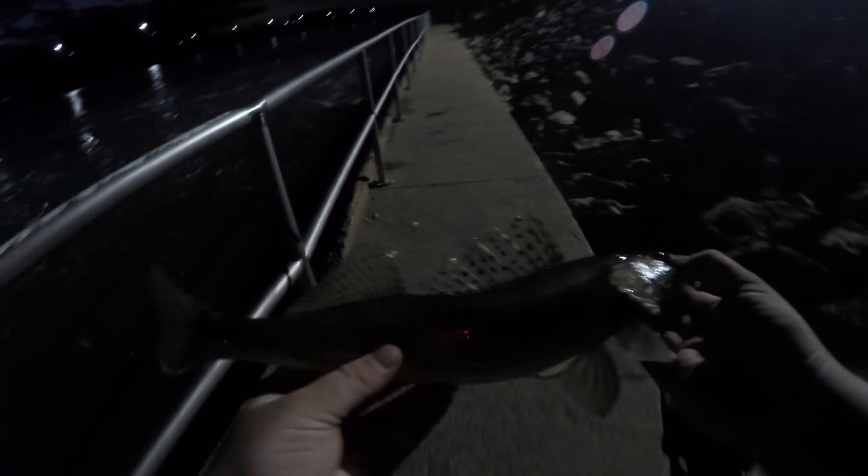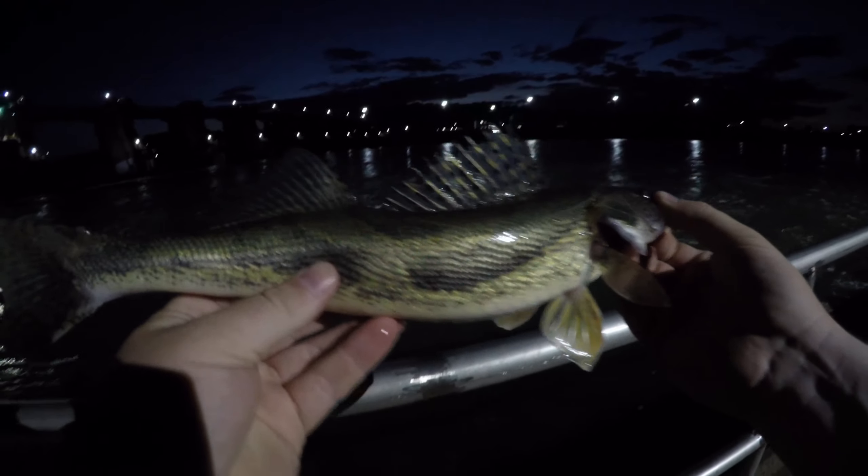That bite kind of shut down over there — the minnows stopped jumping. But for a solid half hour as it was getting dark it was just non-stop — oh, hooked up! I think it's a sauger. Yeah, the sauger are moving up into the shallows, Dave. It's like a 14-incher. Little sauger — there you go buddy.